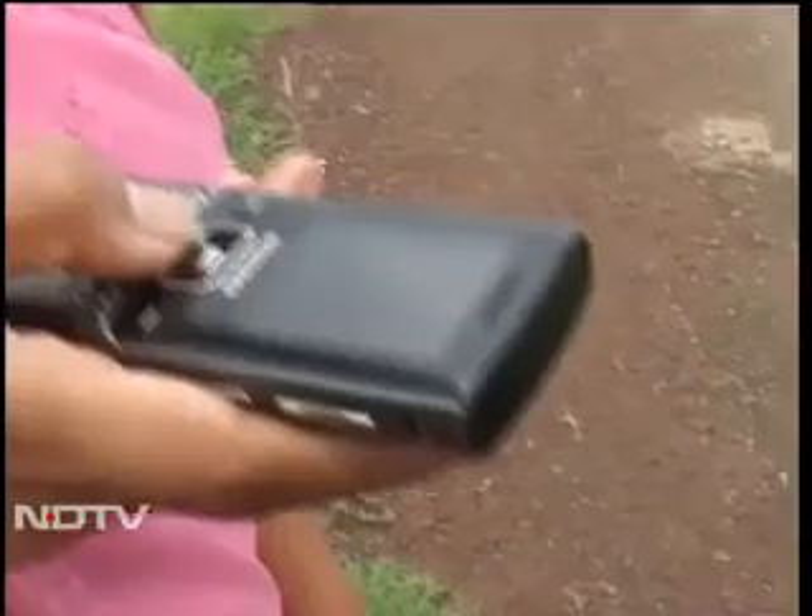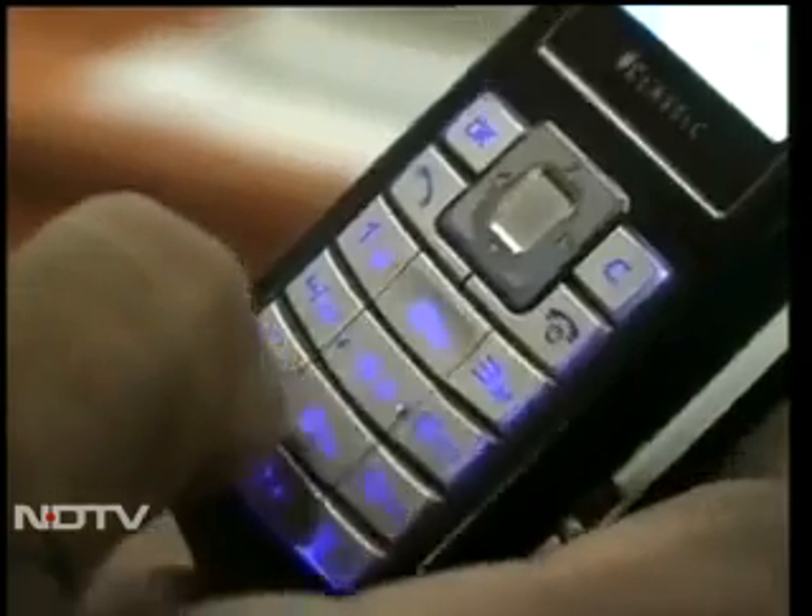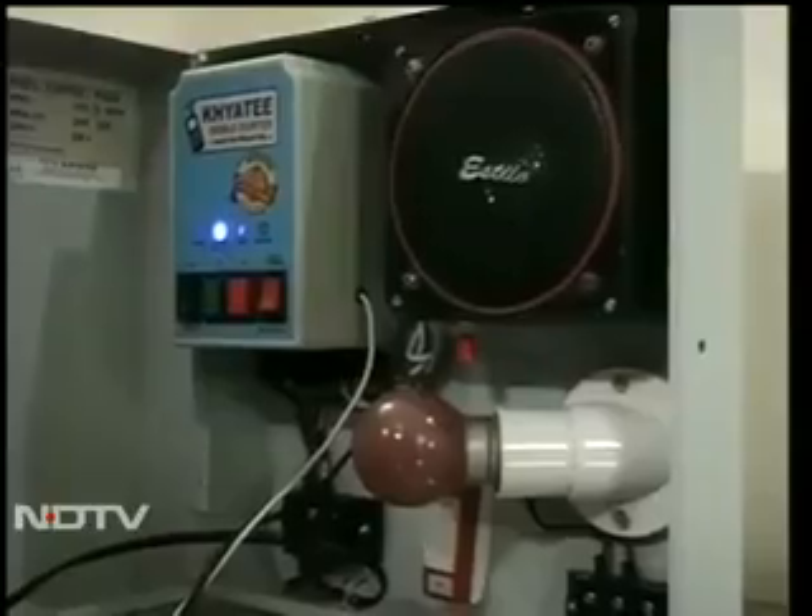So how does the remote mobile starter, as it's called, work? The farmer has to buy two cell phones. One he retains; the other is installed at the water pump. This phone has a modem that controls the switches of the pump set. The farmer has to dial a preset code to operate the switch.